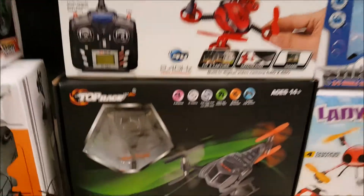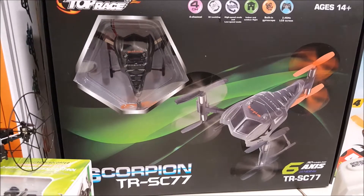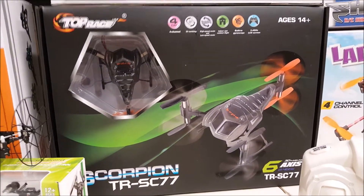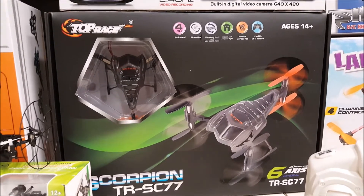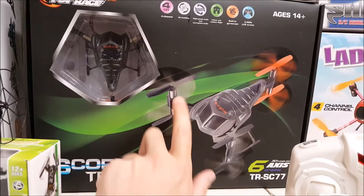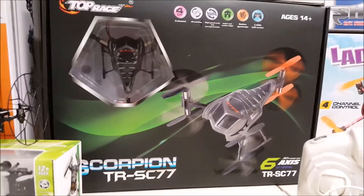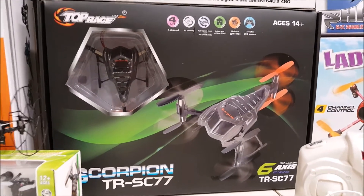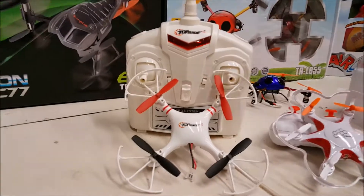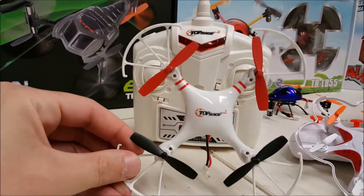Down here is the Scorpion, the TR SC77 — you've probably seen Frequent Flyer flying this. This thing is awesome too: fast, nimble. It's actually a hexacopter — it has two propellers on each arm. Fast and very nimble, with a really unique shape.